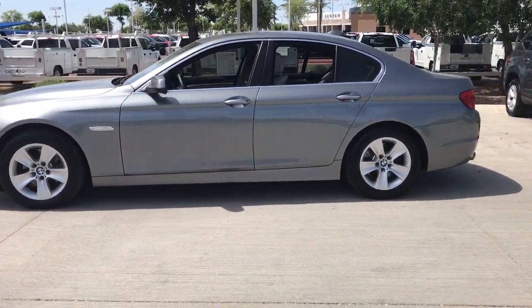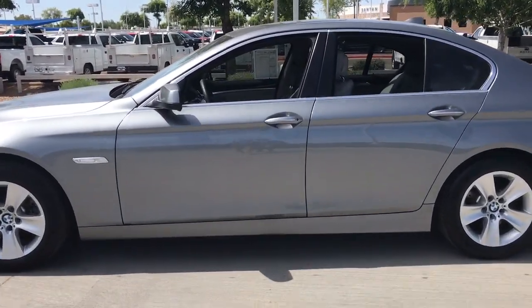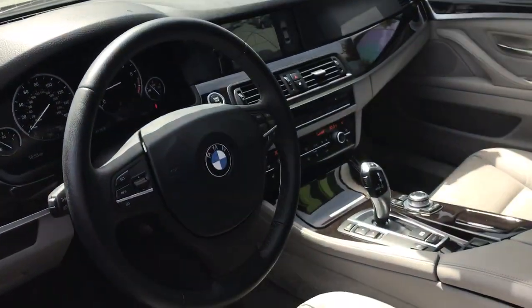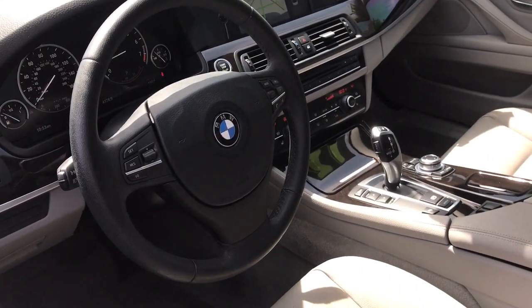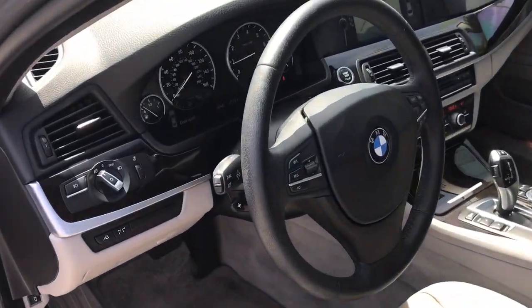These are just some of the great options this vehicle comes with: sunroof/moonroof, keyless entry, power passenger seat, keyless start, iPod/MP3 input, heated mirrors, premium sound system, woodgrain interior trim, fog lamps.